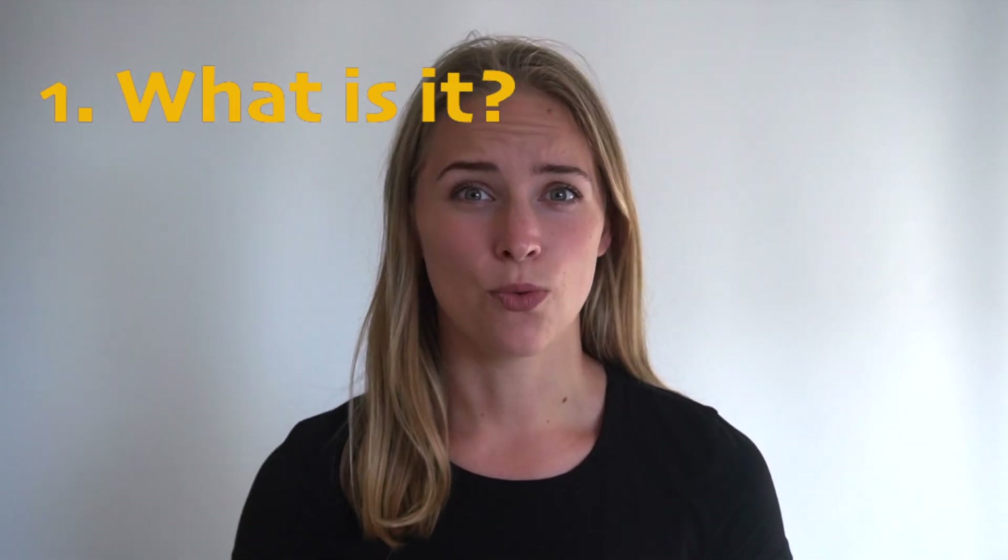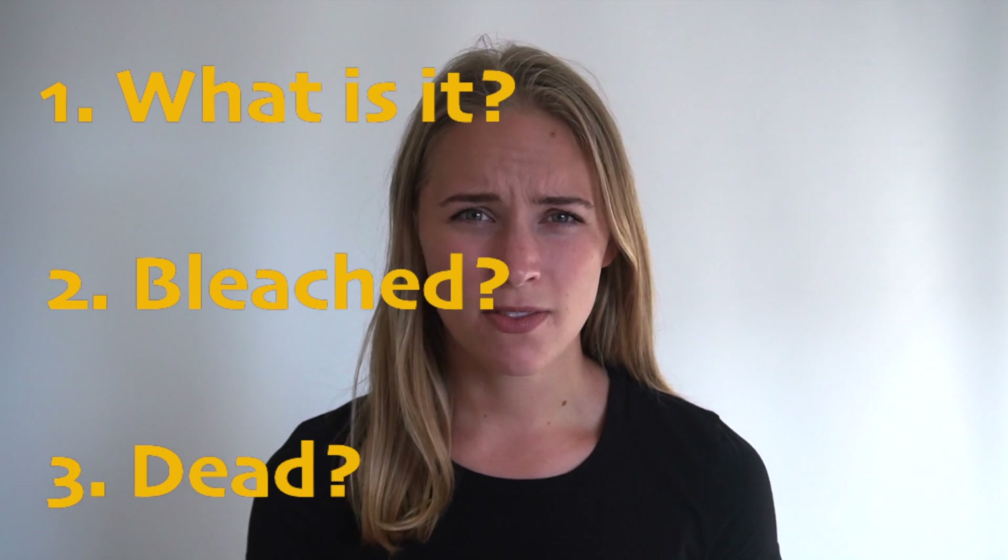Hey guys, my name is Ashley and I'm here to keep you in the know about some of the most talked about and interesting scientific topics. Today we're going to dive into the world of coral reefs to teach you what is a coral, what makes it bleached, and what does it even mean when it's dead. Stay tuned to learn more.